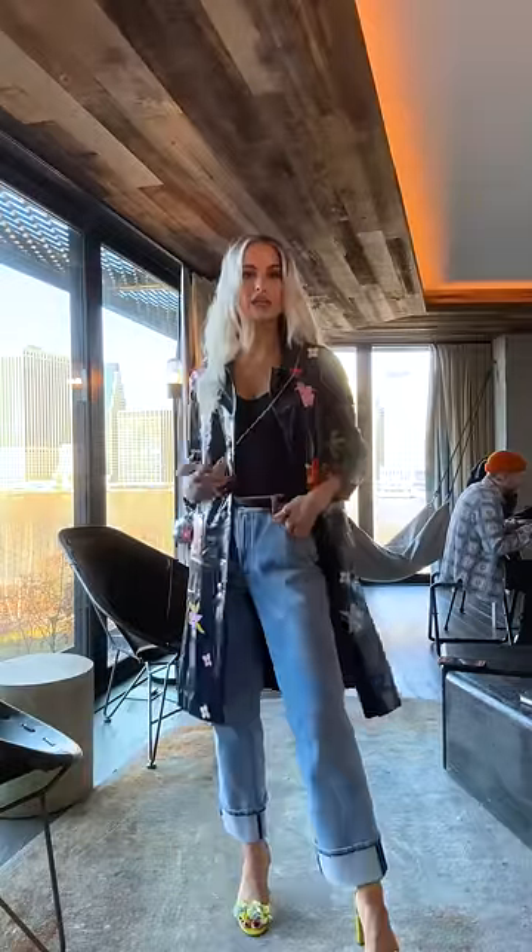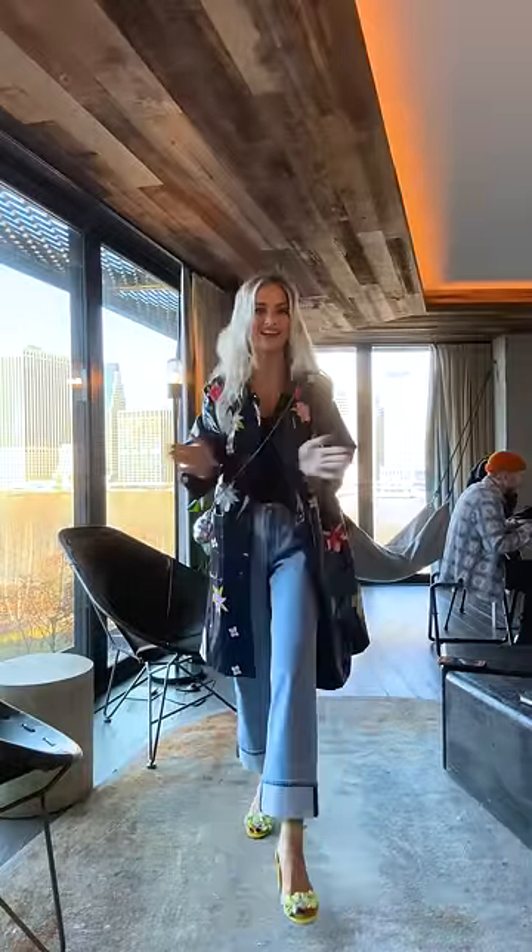Okay, this is cute. Just a really gorgeous elevated casual look. Let's go.